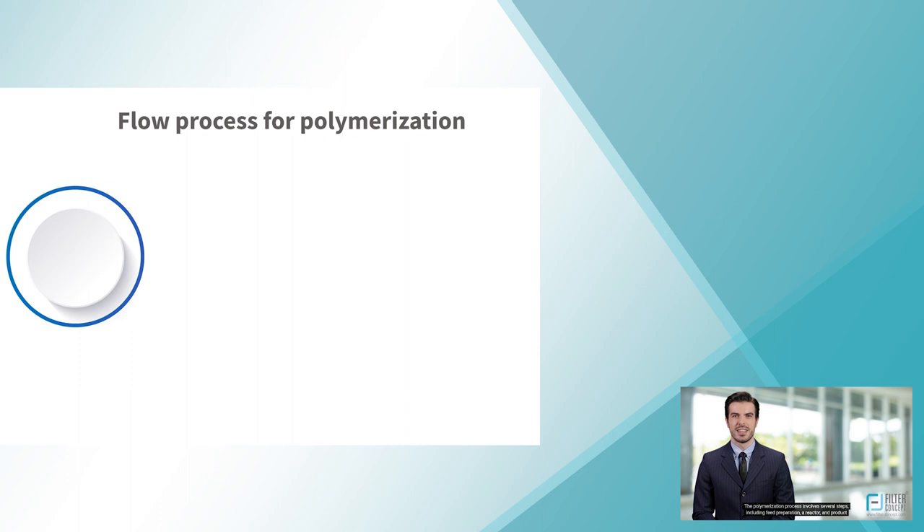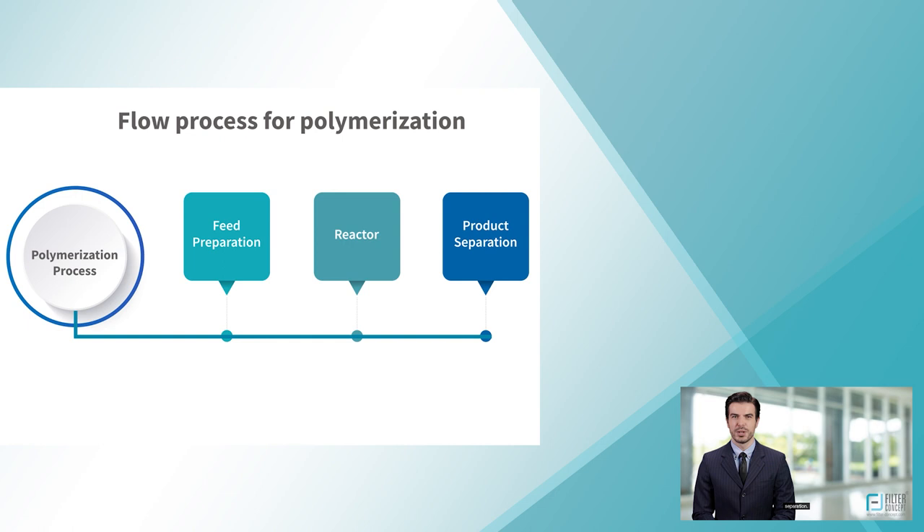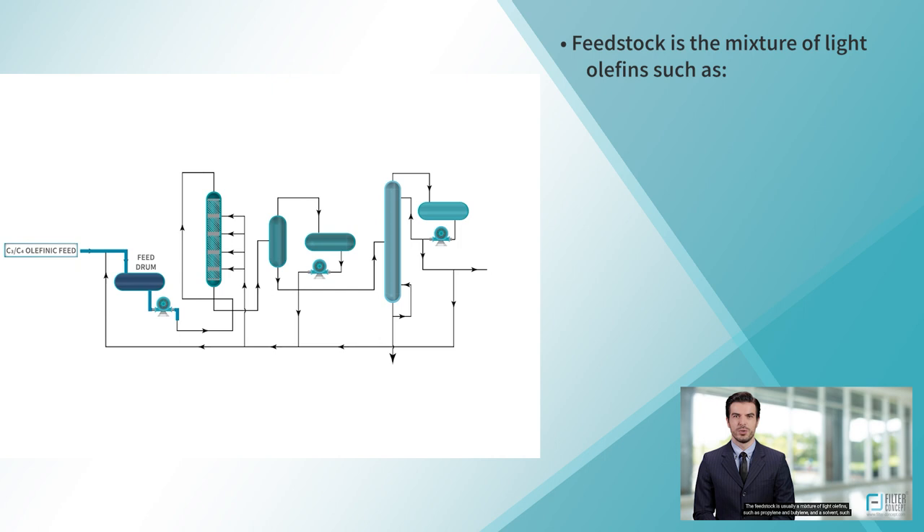The polymerization process involves several steps, including feed preparation, a reactor, and product separation. The first step in the process is to prepare the feedstock. The feedstock is usually a mixture of light olefins, such as propylene and butylene, and a solvent, such as pentane or hexane.